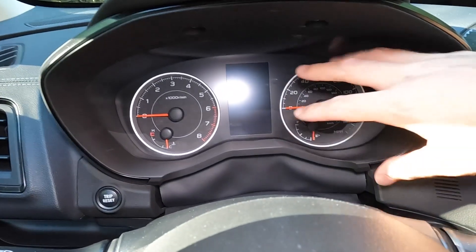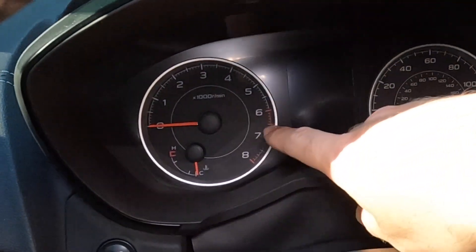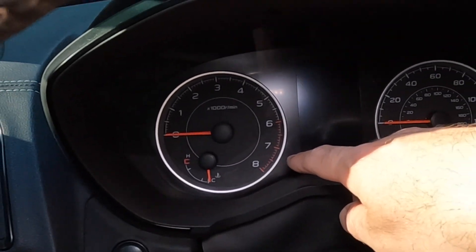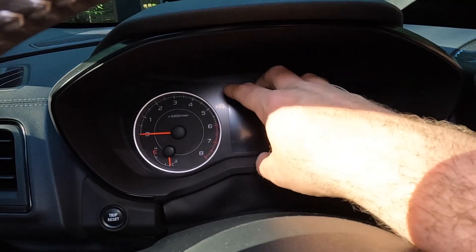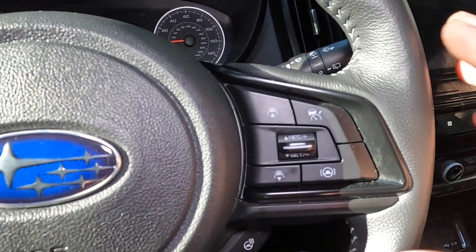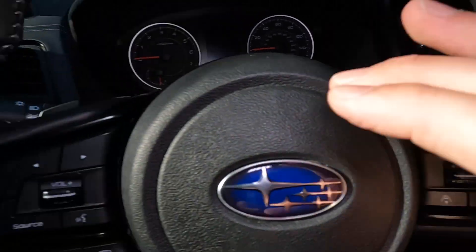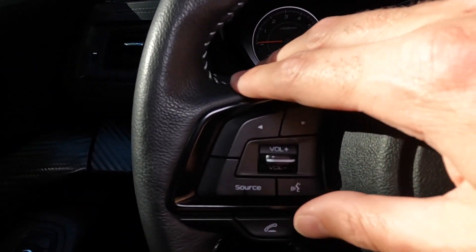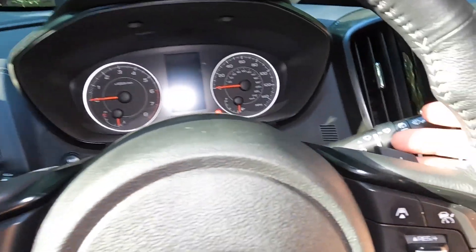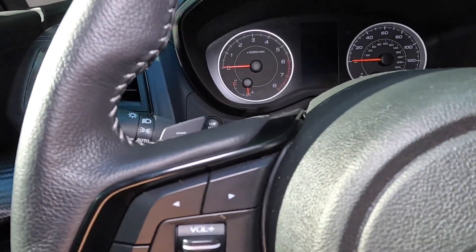Those are real gauges on either side — tachometer and speedometer. The turbocharged engine only wants to go to 6,000 RPM, but that's pretty common these days. You get a little screen in the center for extra information. The steering wheel itself has plenty of buttons. This car has what Subaru calls EyeSight — adaptive cruise control — with those buttons right there, along with some media adjustments. You do have paddle shifters for upshift and downshift, but there are no actual gears — it is a CVT.